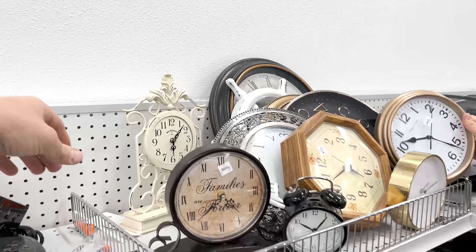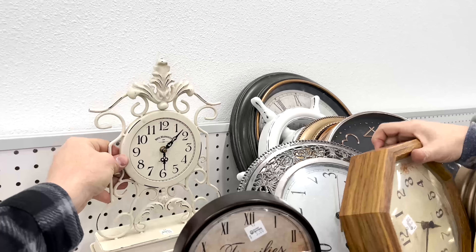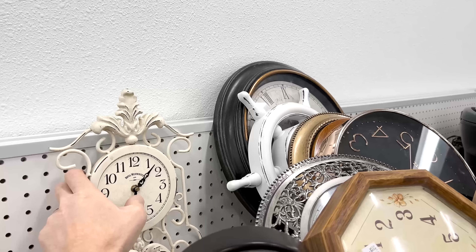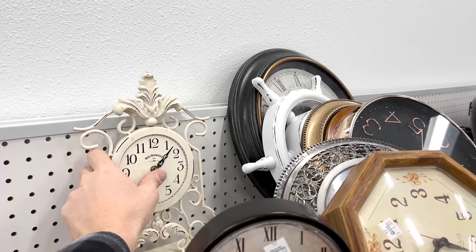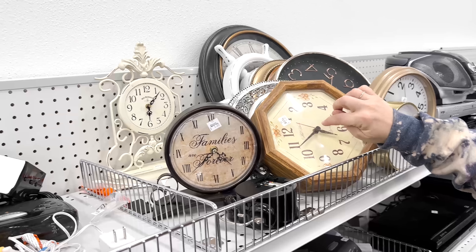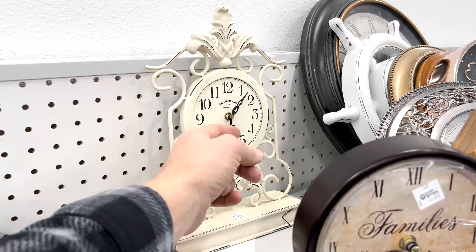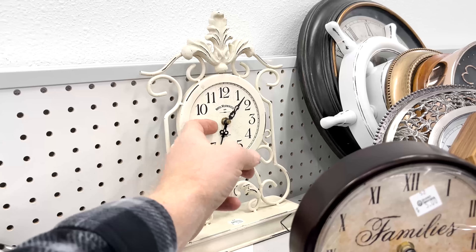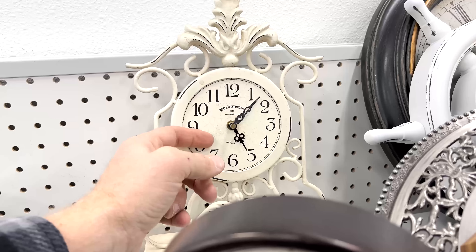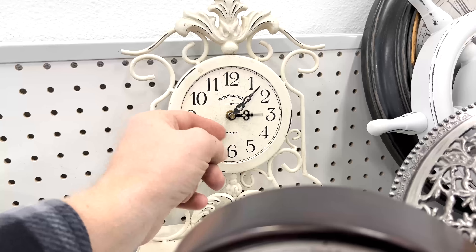I actually really love this clock back here, but we have told ourselves no more clocks for a while. We've had trouble shipping them — they just arrive broken no matter how well we package them. Usually it's not that they're broken, it's that they get jostled. We sent one where a piece got loose and had to refund the whole clock — which we were okay to do because it arrived broken — but when you can't even ship something and have it arrive alive, that's a problem.